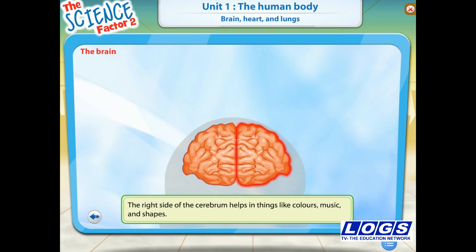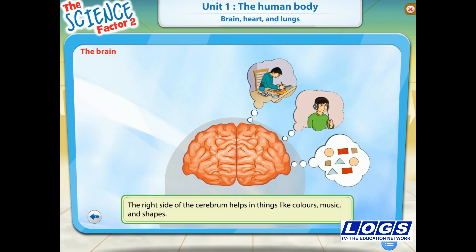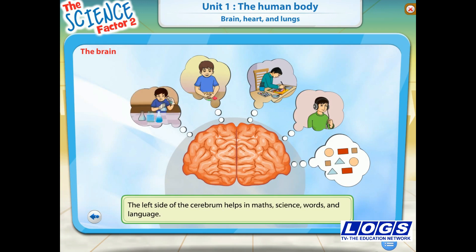The right side of the cerebrum helps you in recognizing colors, music and shapes. The left side of the cerebrum helps you in things like maths, signs, words and language.